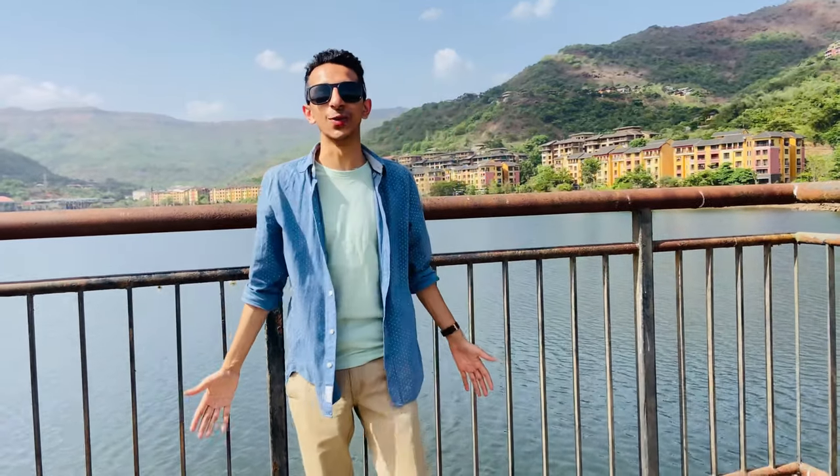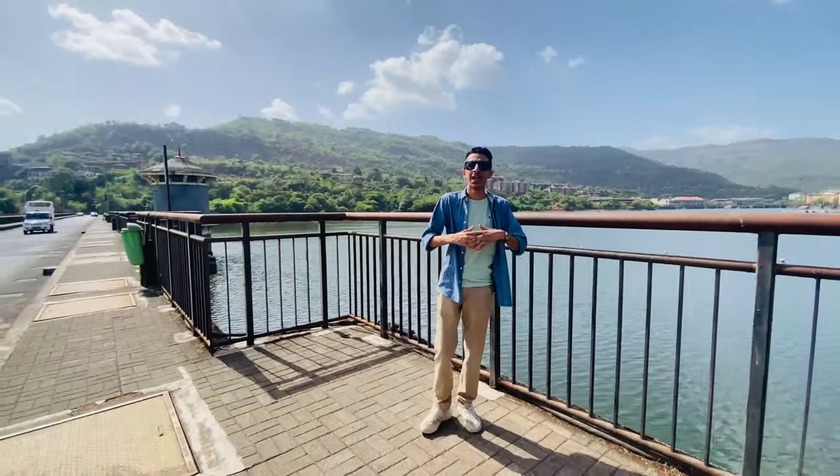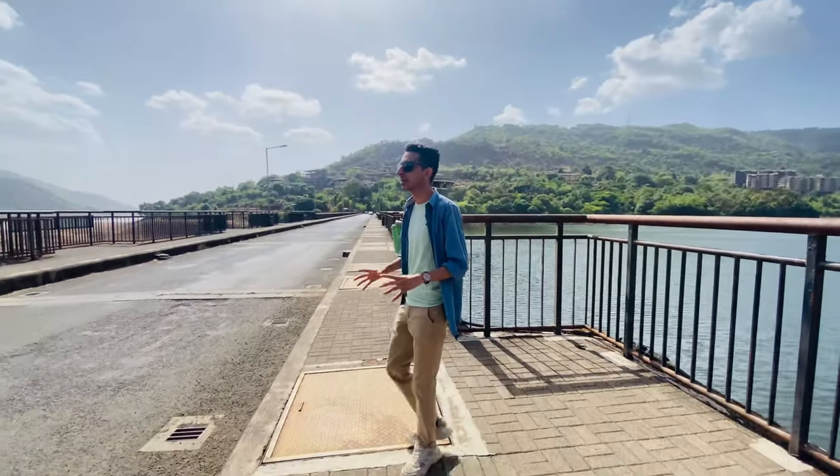Hi guys, welcome back to my channel. Thank you so much for the love on my campus tour video for Lavasa campus and the student accommodation. Today is my third and last day in Lavasa, so I thought of covering things to do around Lavasa, because a lot of people are asking about life around Lavasa — what do kids do, where do they chill, parties, relax, all of that. Right now I'm standing at the bridge of Lavasa, which is the entry point.